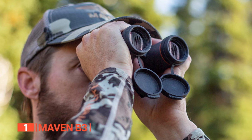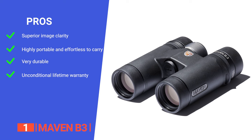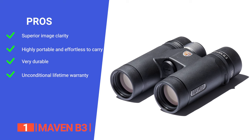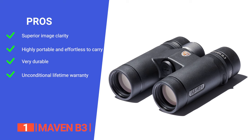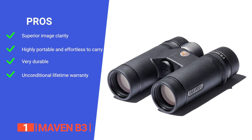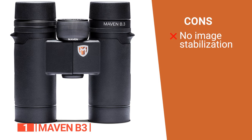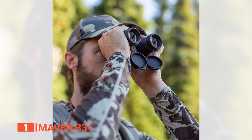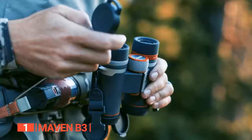With the B3, you're guaranteed the trifecta of quality, performance, and unbeatable value. Its pros are: it offers superior image clarity, true color transmission, and excellent brightness, making them ideal for various outdoor activities. It is designed to be portable and easy to carry, perfect for on-the-go enthusiasts. With anodized aluminum adjustments and ED glass, these binoculars are built to withstand rugged use and provide years of reliability. And it is backed by an unconditional lifetime warranty, offering peace of mind to customers. However, it does not feature image stabilization technology, which could affect image steadiness in some situations. The Maven B3 is a smart investment for those who demand exceptional performance in the field. If you want a brilliant set of compact binoculars that can fit in your pocket and are powerful enough to be used in any situation, these are the way to go.